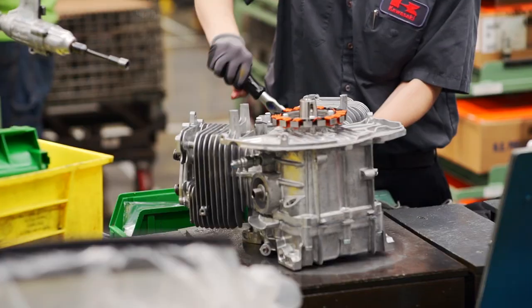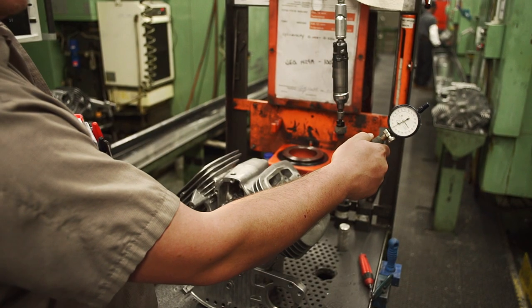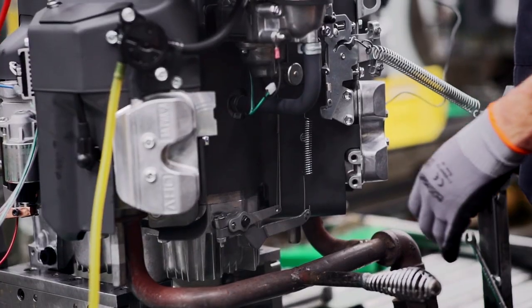You assemble, adjust, connect, confirm and test. Every engine powered up and proven.